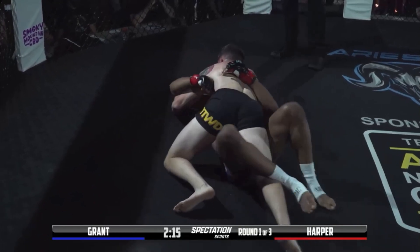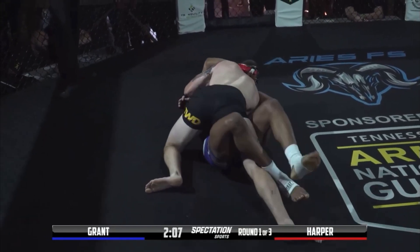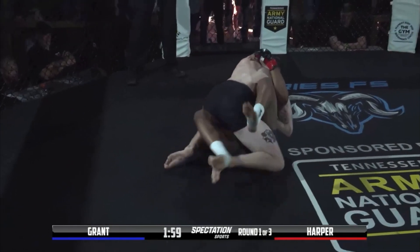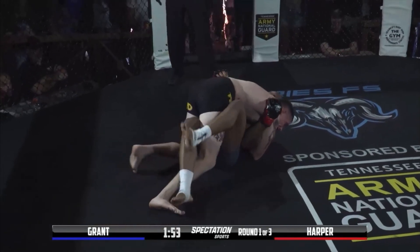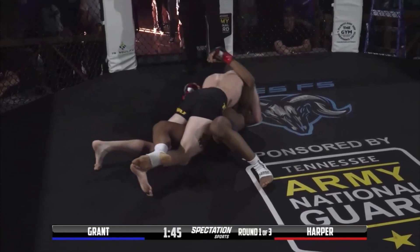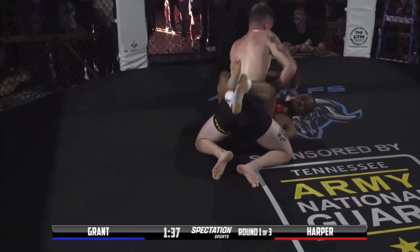Jalen's in half guard right here — slick move to get Blake out of the mount. Blake trying to isolate that right arm of Jalen Harper, but it's hard to see what he's setting up for here. Head and arm. He's up now, it looks like he's going to transition and try to establish full mount again. A lot of action here in this first round. Jalen doesn't necessarily have that leg locked down, but he is holding that half guard, preventing Blake Grant from passing. Jalen's doing just enough — Jalen just got full guard.